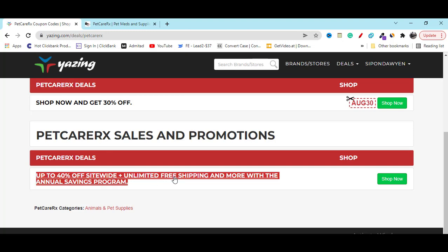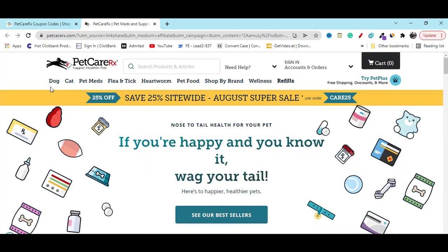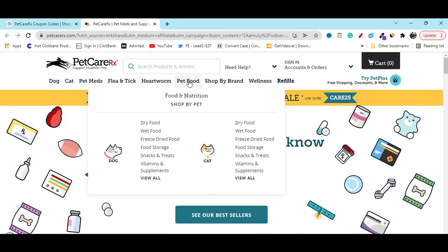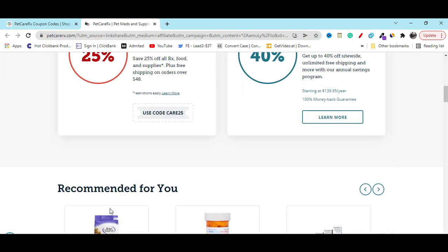So you will also save money on shipping cost. They have lots of categories — you can check them out step by step and you will find any product that you are looking for.